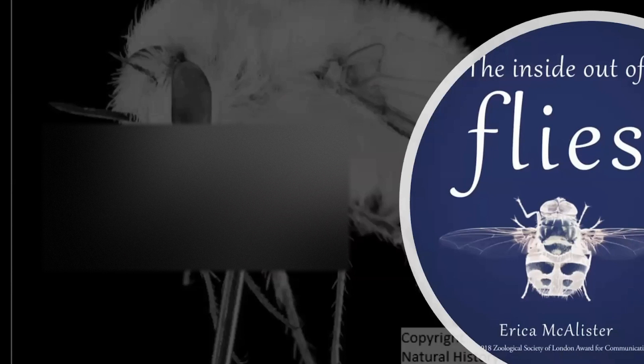Thank you so much, Erica — as always a very engaging lecture. Do note the 33% discount on Erica's new book. Please do come back to other Linnean Society lunchtime or evening lectures — they're all advertised on the website, and for now we're doing them all online so anybody anywhere can come and participate.